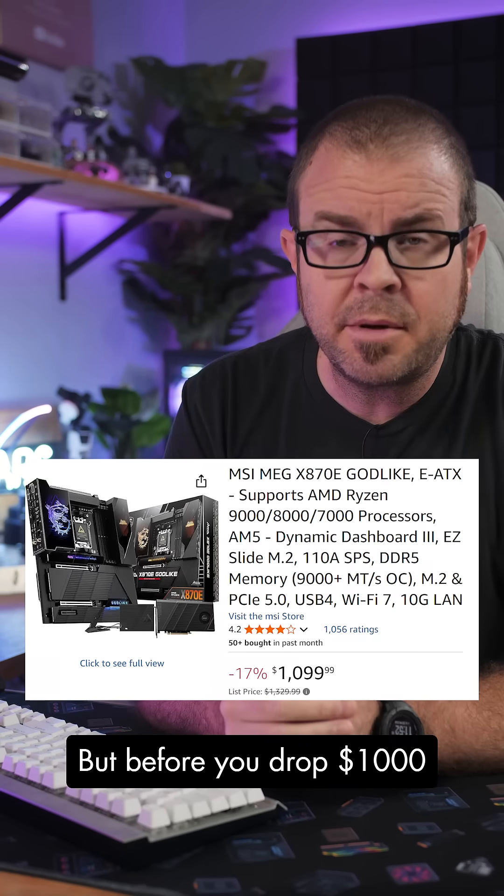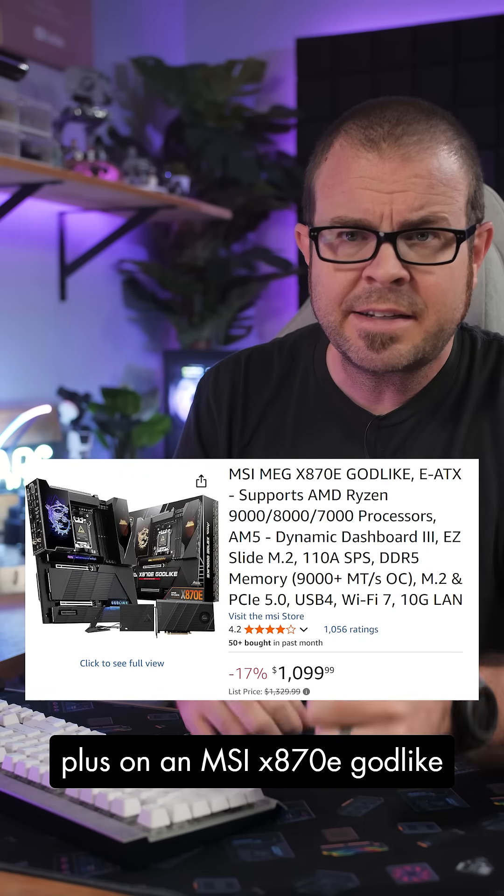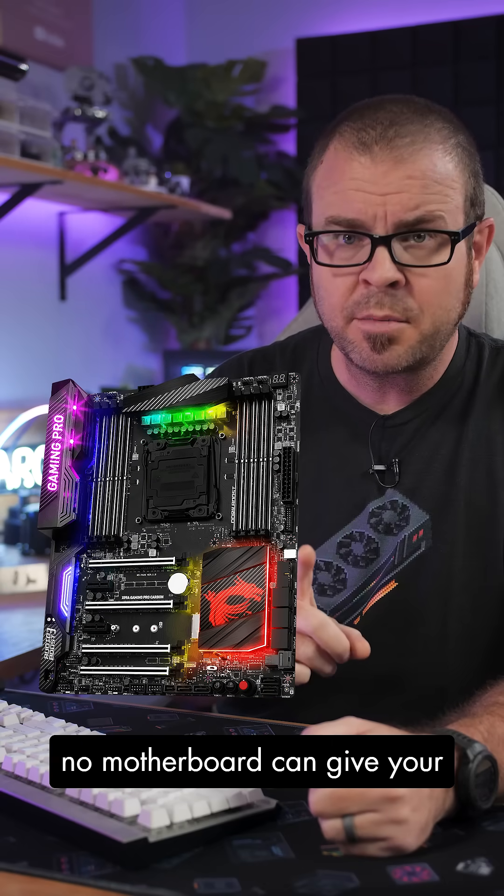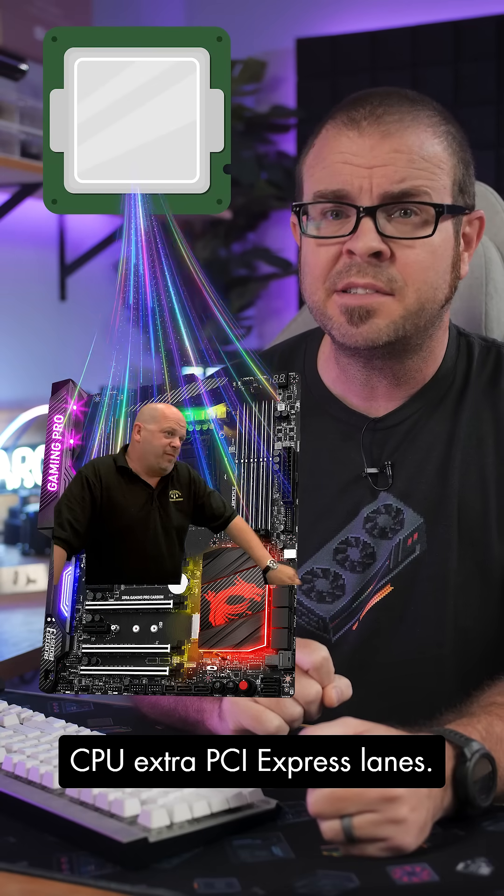And here, I agree. But before you drop $1,000 plus on an MSI X870E Godlike with 5 M.2 slots, remember that no motherboard can give your CPU extra PCI Express lanes.